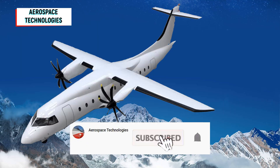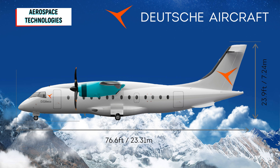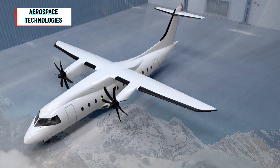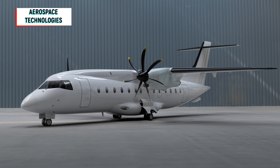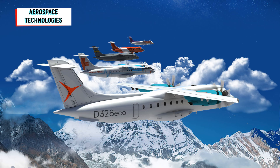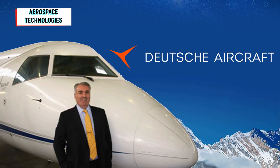Deutsche Aircraft reveals the first details about the new Dornier 328. A new aircraft manufacturer is established in Leipzig. For the first time, Deutsche Aircraft has now revealed what the new D328 Eco turboprop aircraft will achieve. One thing is particularly important to those responsible: their new product should be perceived as environmentally friendly. One will offer an eco-efficient alternative in the market for regional aircraft with fewer than 50 seats, said boss Dave Jackson at a presentation on December 7.